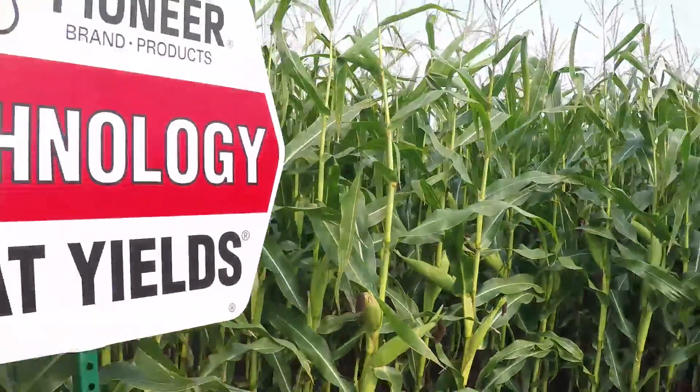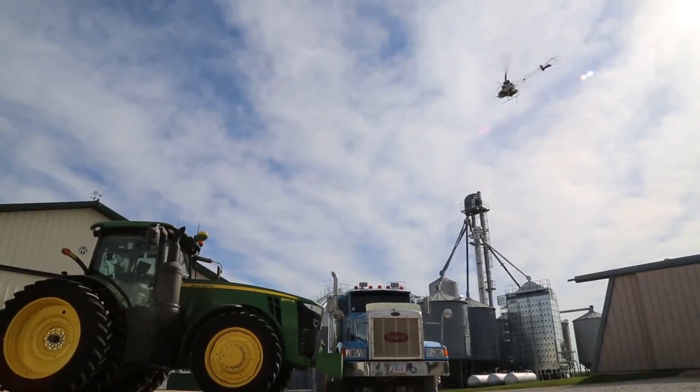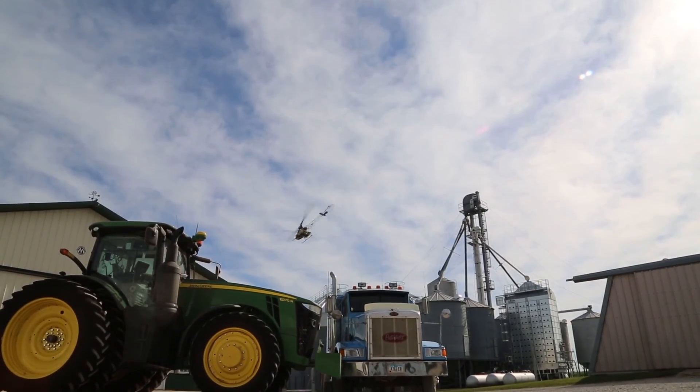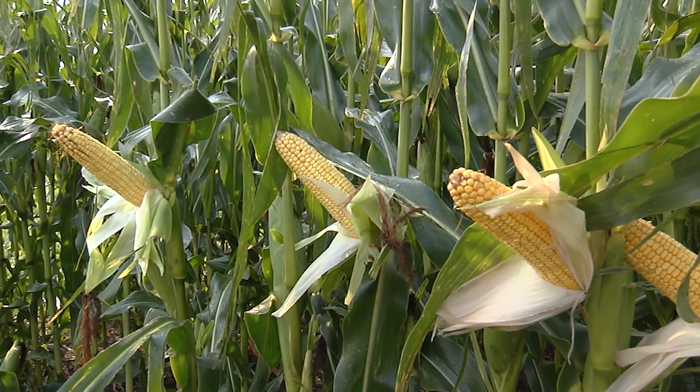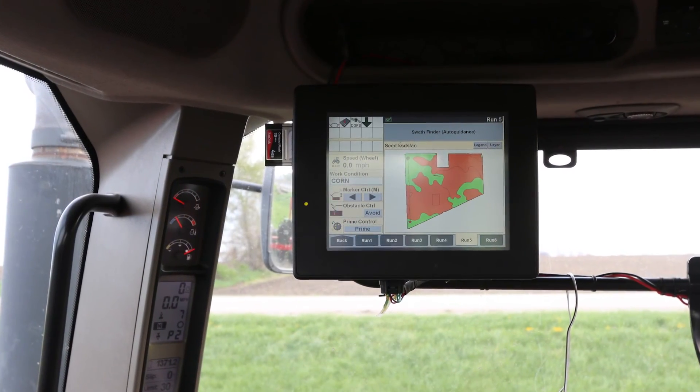Another thing that helps farmers achieve the highest possible yields is technology. Technology is important in many industries and agriculture is no different. For example, during the times of year when it's critical to get the crop planted or field work done quickly, Iowa farmer Mark Heckman said GPS technology with AutoSteer helps farmers get more done in a day.